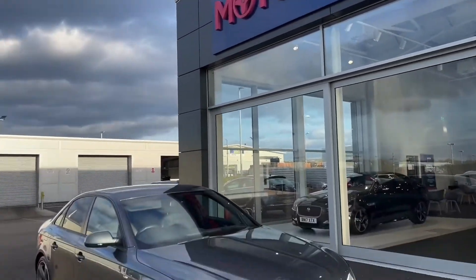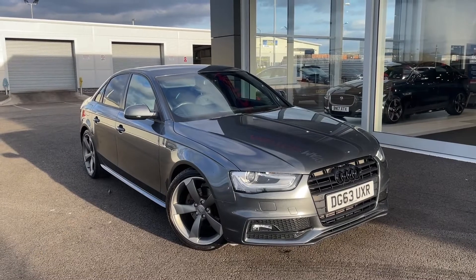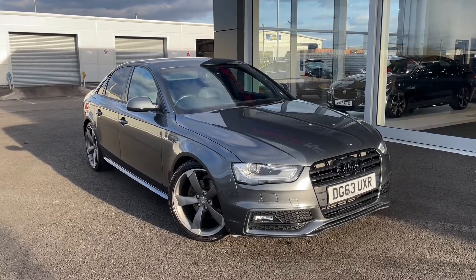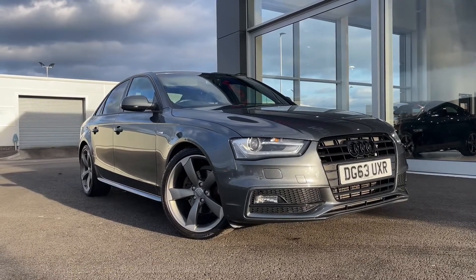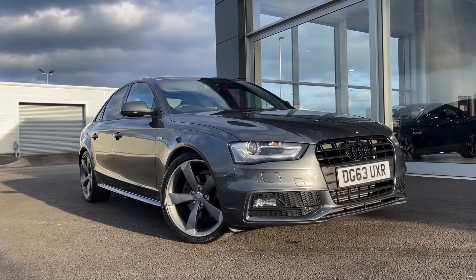Hello and welcome, my name is Callum from Motor Match Chester and today I'm going to be showing you around this fantastic Audi A4 TDI Black Edition. This vehicle is a Motor Match approved vehicle and so comes with 30 days or a thousand mile warranty. If this car does interest you at any point throughout the video, please feel free to give us a call on 01244 311 404.